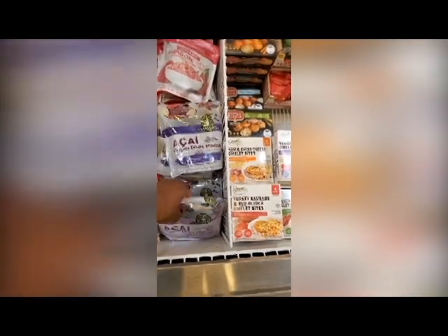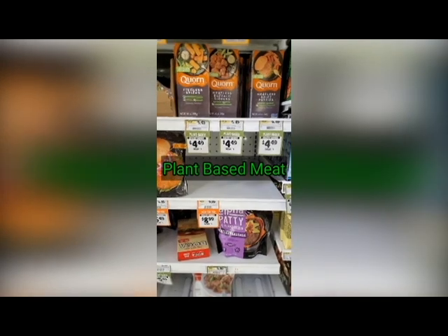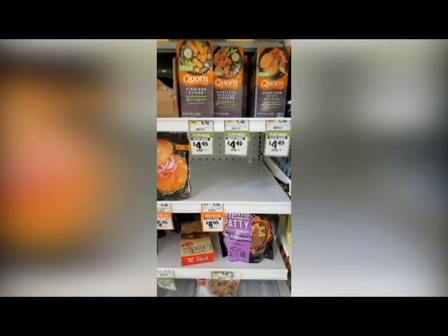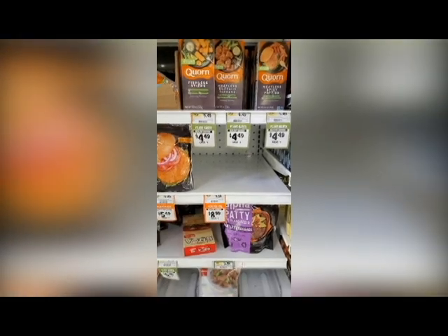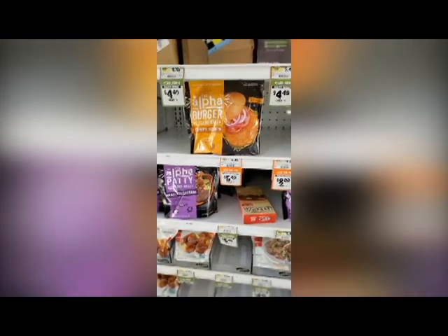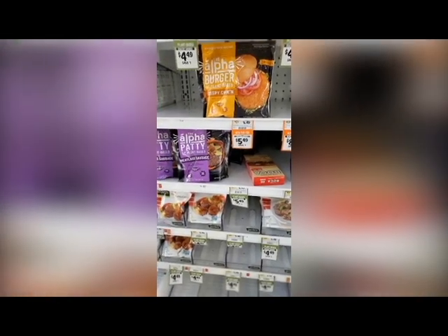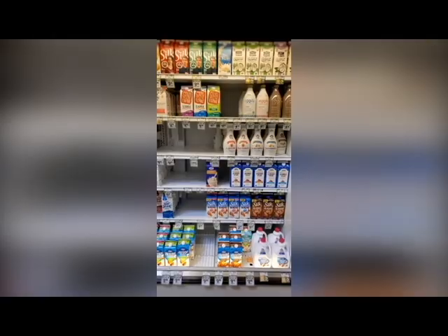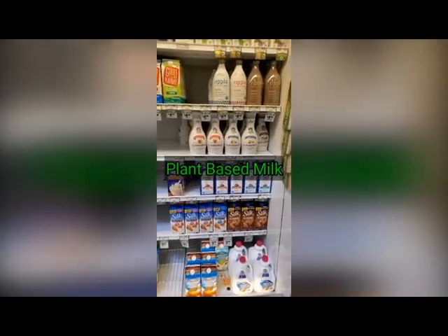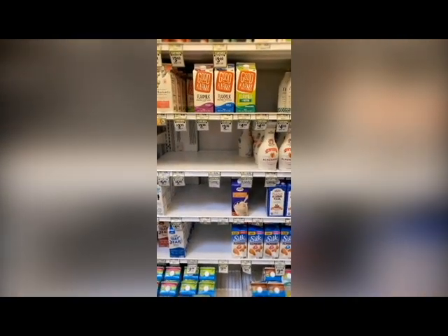We have here some plant-based meat options that I actually eat sometimes. I eat them every now and then. I've tried the Alpha Burger — it's okay, but I'll let you know my favorite as soon as we get to that section. Almond milk I use in all my smoothies, sometimes coconut milk, sometimes hemp milk, even flax milk.